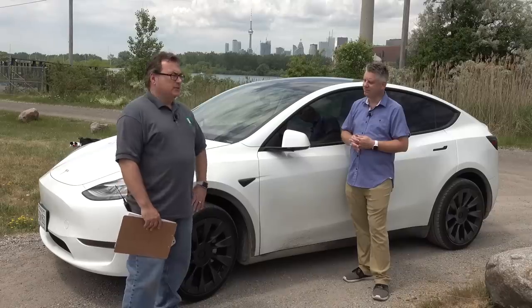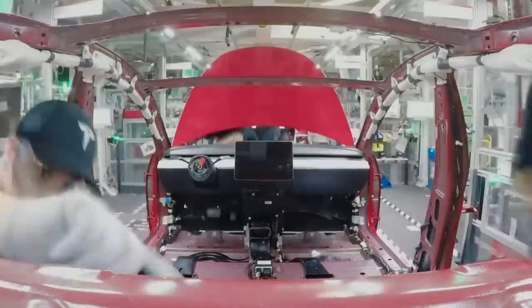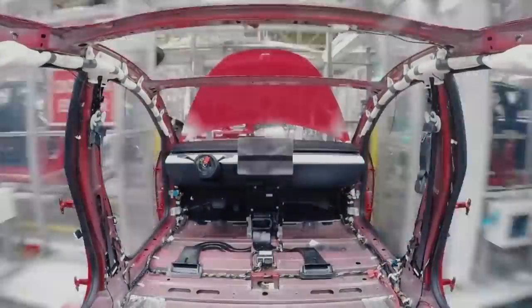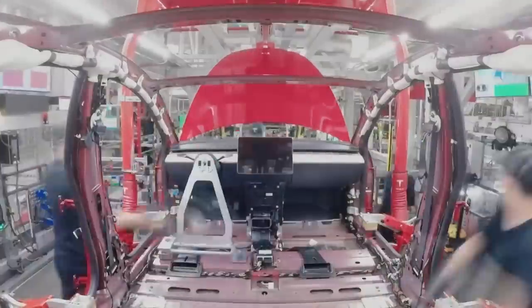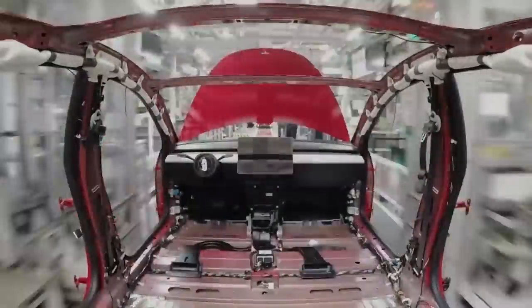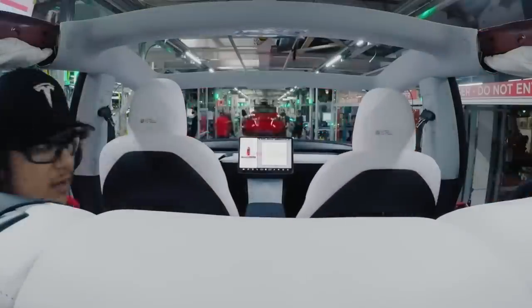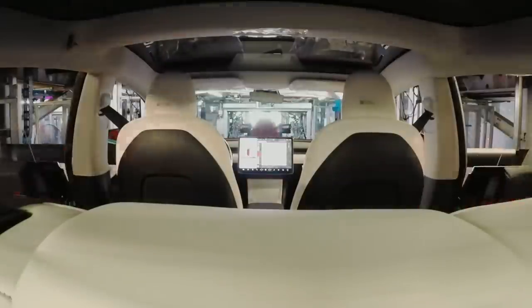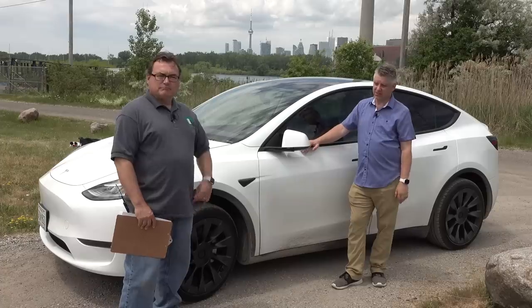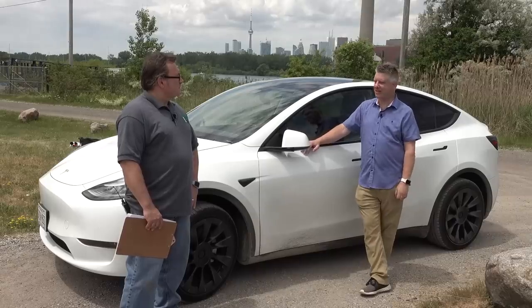It seems Tesla has really learned a lot in the last three or four years with regards to building and executing on the Model 3. It's no secret that Tesla went through hell getting the Model 3 to market — they went from building maybe 50,000 cars with the S and X combined to almost 400,000 cars. They learned from those mistakes and were able to bring the Model Y to market much faster than anticipated. The VIN numbers are in the 16,000s, so they've ramped it a lot faster than the Model 3, despite the COVID factory shutdown.